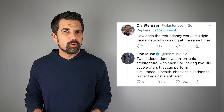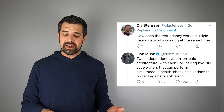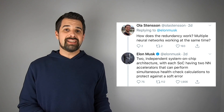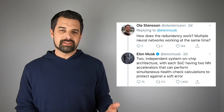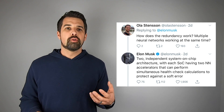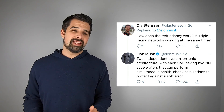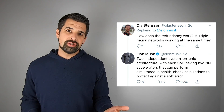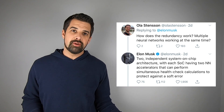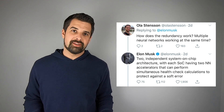With regards to multiple redundancy, Elon responded that the full self-driving computer has two independent system-on-a-chip architectures, with each system-on-a-chip having two neural net accelerators that can perform simultaneous health check calculations to protect against soft errors. So what that really means is that there are two independent computers running in tandem, so that if something happens to one, the other is immediately able to take over. He used the example in an interview that a bullet could pierce the computer and, because of that full redundancy, there would be no effect on the driving of the car.